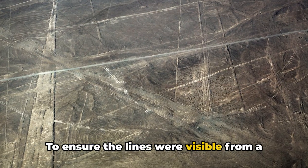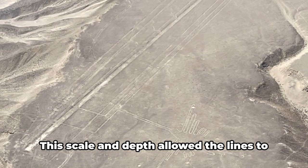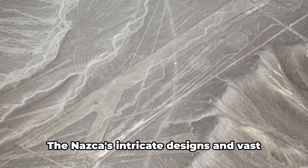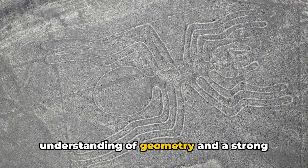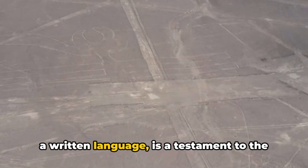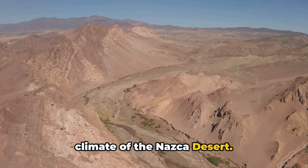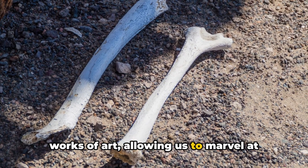To ensure the lines were visible from a distance, they were often made around 4 to 6 inches deep and typically 10 to 15 feet wide. This scale and depth allowed the lines to be seen from surrounding foothills and from the air, but also protected them from being erased by wind and weather. The Nazca's intricate designs demonstrate a remarkable understanding of geometry and proportion — created without the aid of wheels, metal tools, or a written language. These lines have endured for over a thousand years, thanks to the stable climate of the Nazca Desert, where lack of wind and minimal rainfall have helped preserve these works of art.